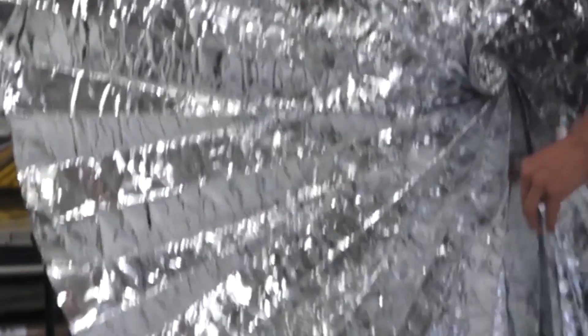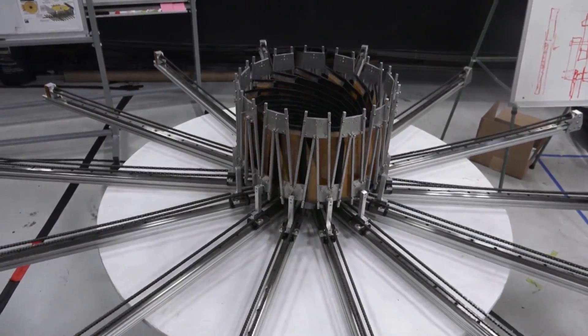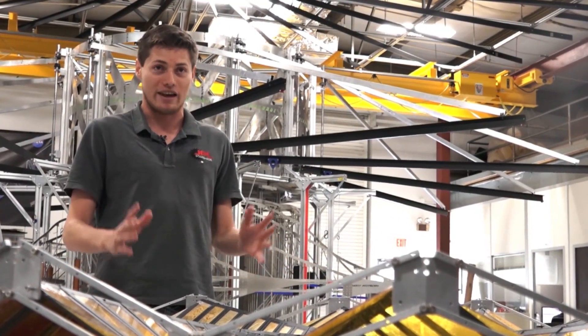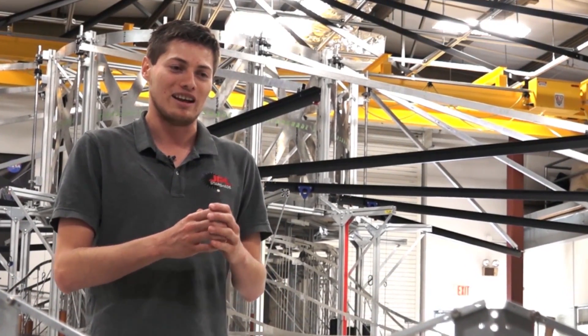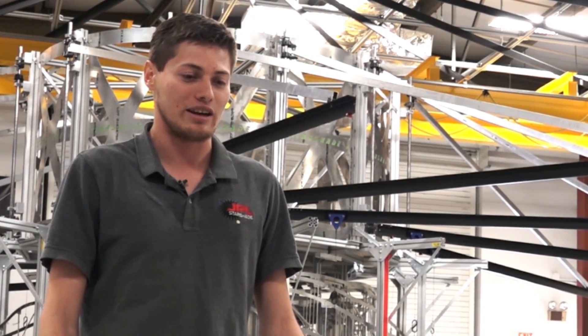That endless potential reaches all the way to space. Salazar's skill at origami is now being used to help create objects that may one day be used in space. Origami offers the potential to take a very large structure, even a vast structure, and you can get it to fit within the rocket, go up and then deploy it back out again. So it greatly magnifies what we're capable of building in space.